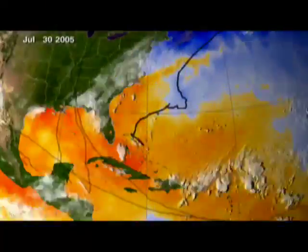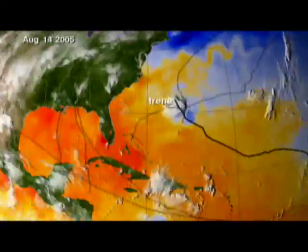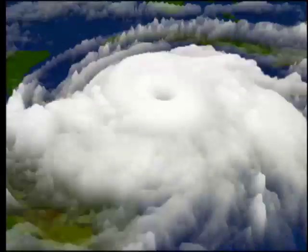The 2005 hurricane season will long be remembered for the devastation of Hurricane Katrina. In this climate of intensified storms, many are wondering: is Katrina just the first taste of what's to come? Is global warming creating more frequent, more intense storms?